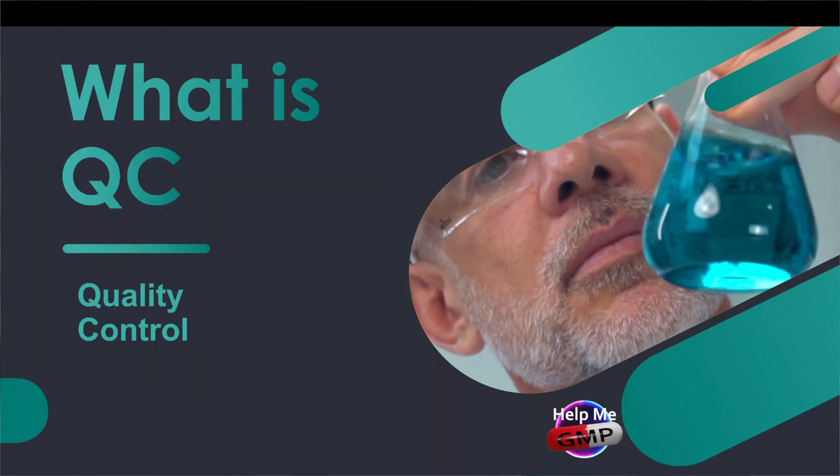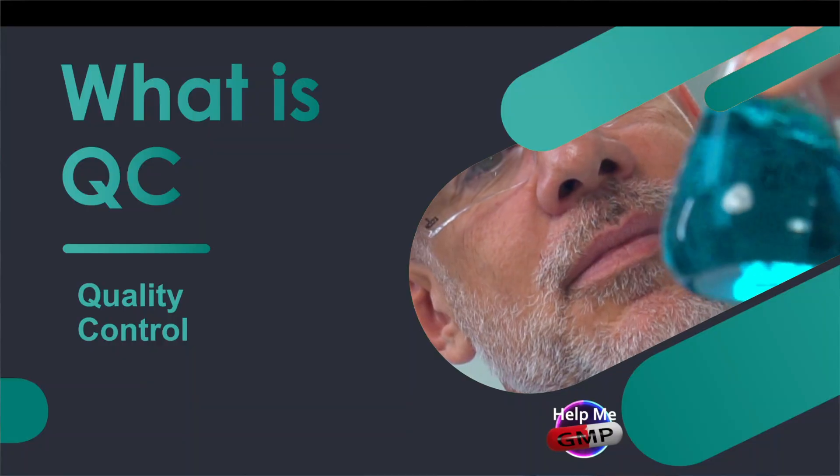Welcome back to Help Me GMP. Today we're exploring what is QC.